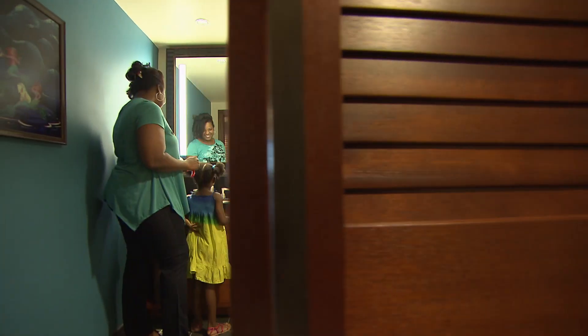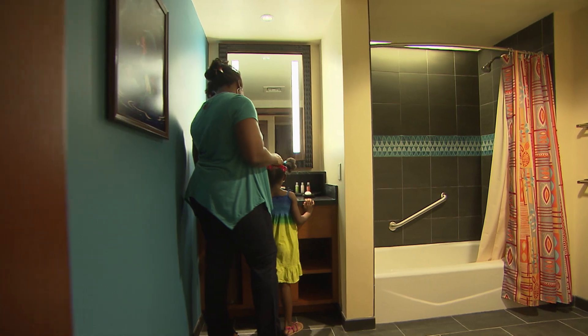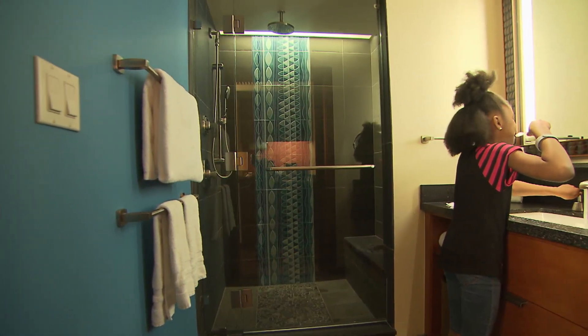Is there something about the studio you'd like to show us that moms will think is convenient or unique? Well, besides being incredibly spacious, there's a split bathroom. That means with a family size as big as mine, everybody can get ready basically at the same time — we can do baths and showers. It's wonderful.